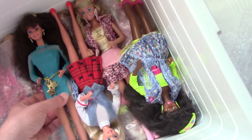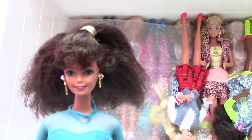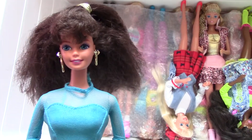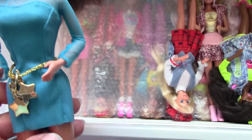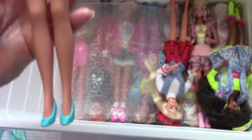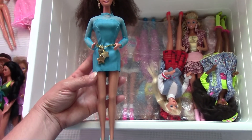It was also very difficult to build this little girlie because I had only one head, so I had to find a body, the dress, and all the little pieces. These are not her original shoes, but they go very well with this dress.